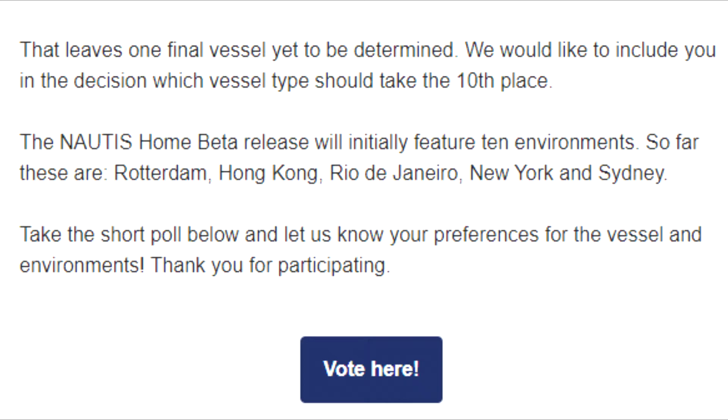The Nautis Home beta release will initially feature 10 environments. So far, these are Rotterdam, Hong Kong, Rio de Janeiro, New York, and Sydney. Take the short poll below and let us know your preferences for the vessel and environments. Thank you for participating.